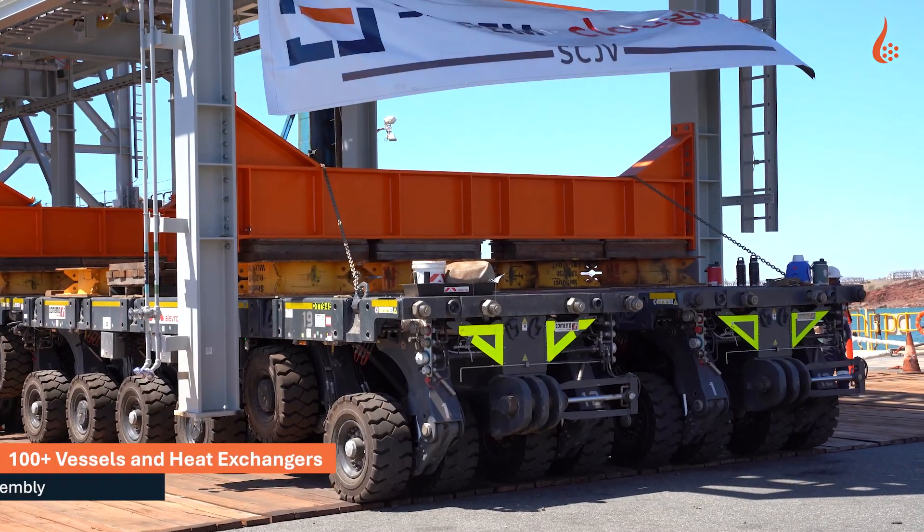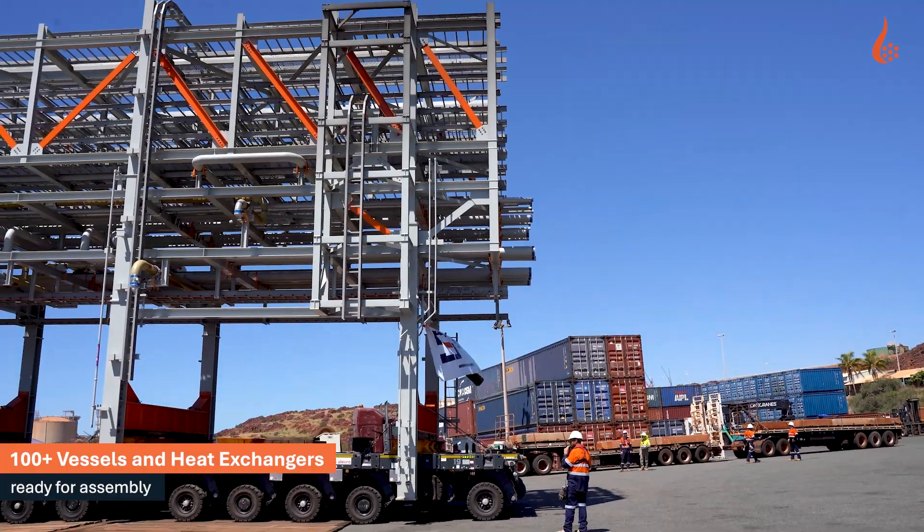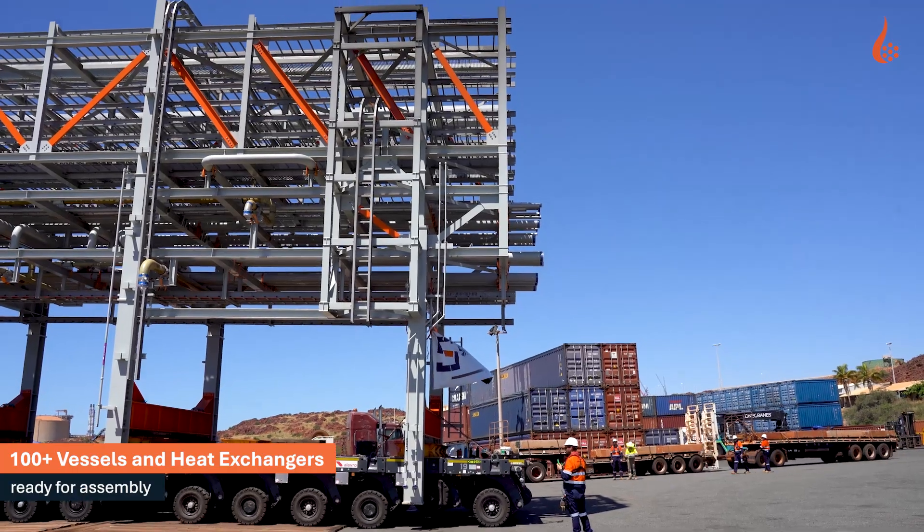Precision, safety and teamwork define every step as modules are carefully transported to the site.